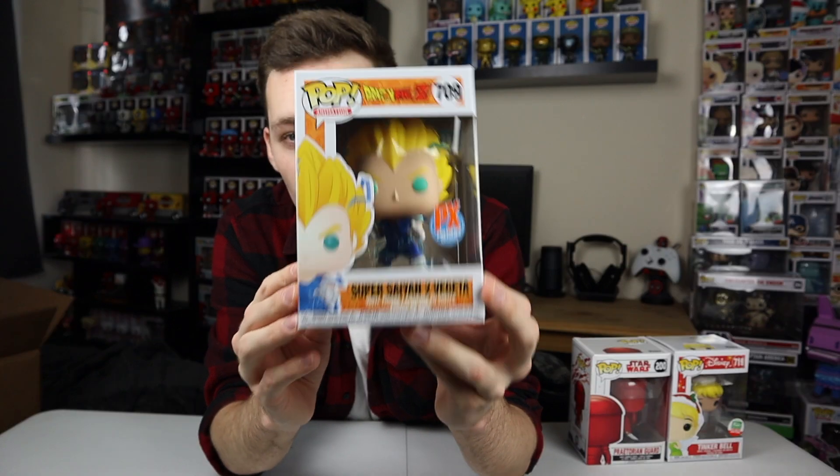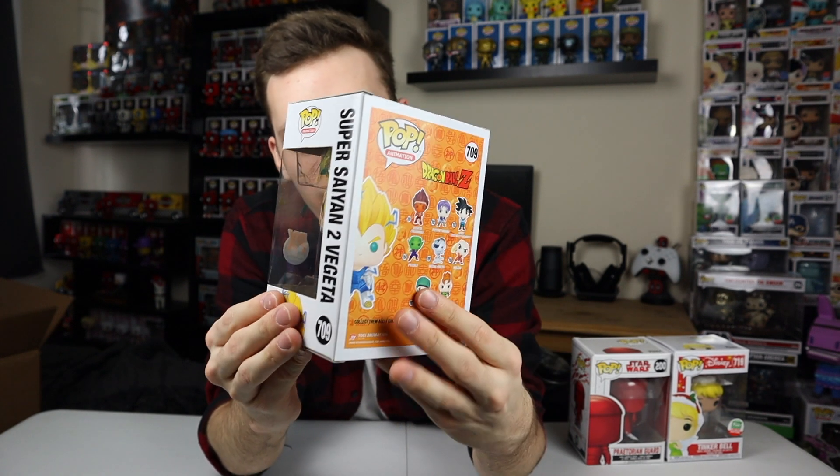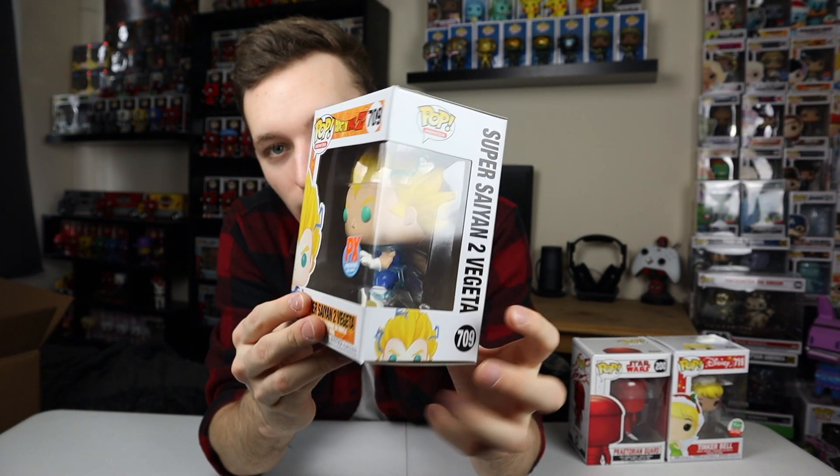Let's get into the third pop. I've pulled two of these already — this is Super Saiyan 2 Vegeta. Again, really cool-looking pop, really awesome one. It'll be cool to get the glow chase, but I don't think that's going to happen. So that's the first three — let's get into the next one.